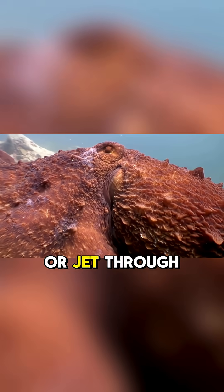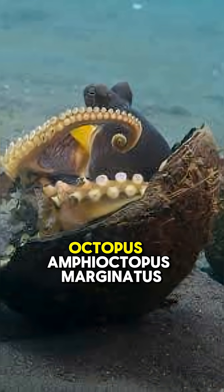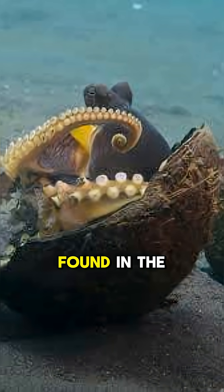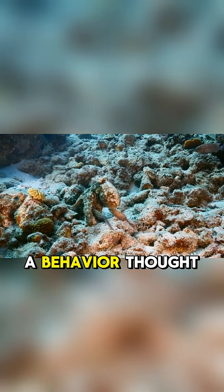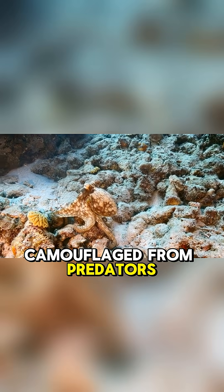Most octopuses crawl or jet through the sea using all eight arms, but the veined octopus has a fascinating trick — it sometimes walks on just two legs. Found in the tropical waters of the Indo-Pacific, this clever creature has stunned scientists with its ability to stilt-walk, a behavior thought to help it move while staying camouflaged from predators.